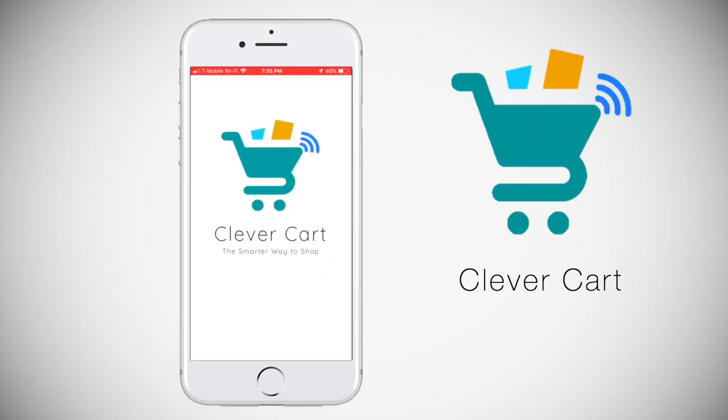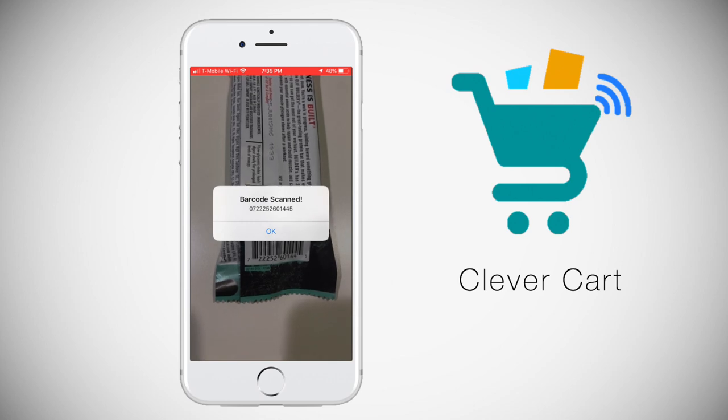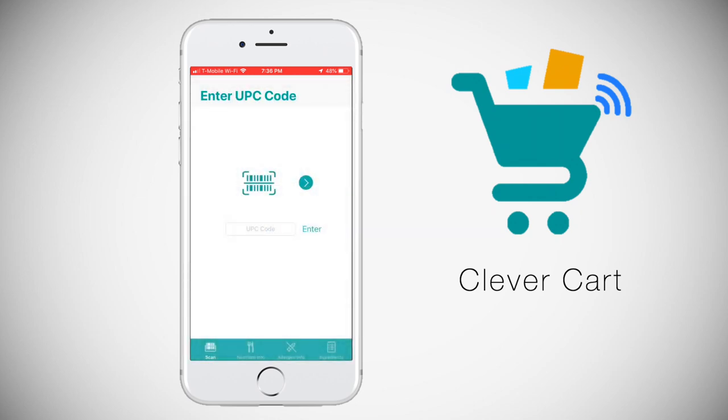Let me open the app. After opening the app, I have the option of scanning a barcode or entering the UPC code of any item. Let's scan a barcode. Once I've scanned my item, I will be alerted that the barcode has been scanned, and it will display the UPC code. After clicking OK, it will take me to the home screen. I'll click this button, and now I have the option to view all the information regarding the item on the navigation bar at the bottom of the screen.